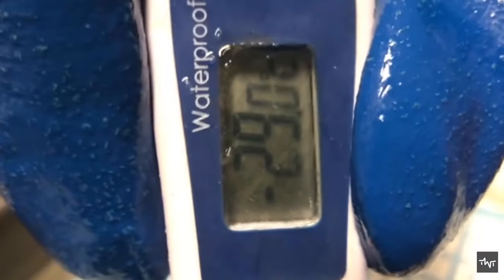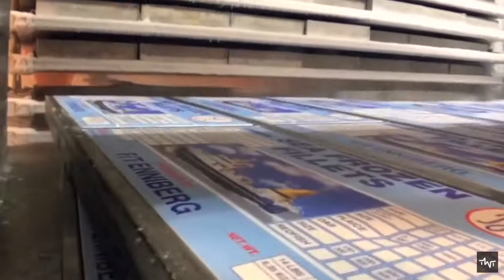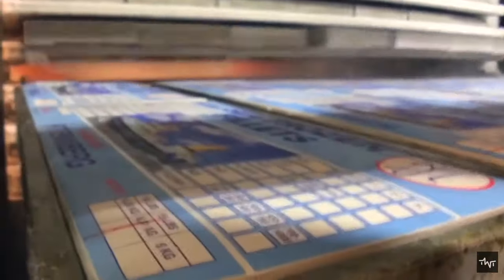After a certain time, when the fish is well frozen, the frozen blocks are removed from the freezer. Workers then take the fish out with the help of machines or tools. The frozen fish are well packed by machine and then packed into large boxes.